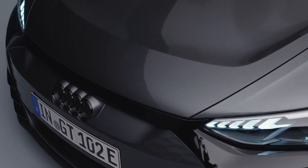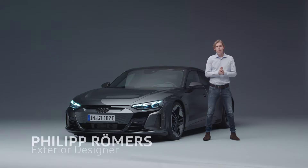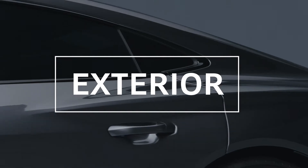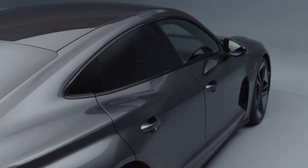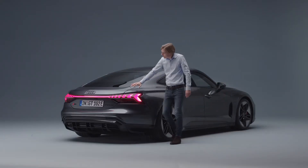This is the all-new Audi e-tron GT, and I'm very proud to be here today to present to you the exterior design of this car. Good exterior car design is always based on perfect proportions. The e-tron GT has brilliant proportions, resulting in an overall height of just one meter 39.